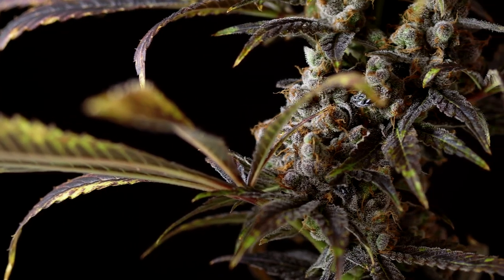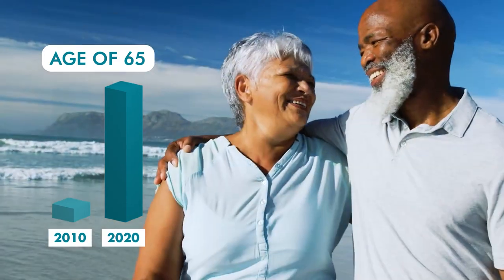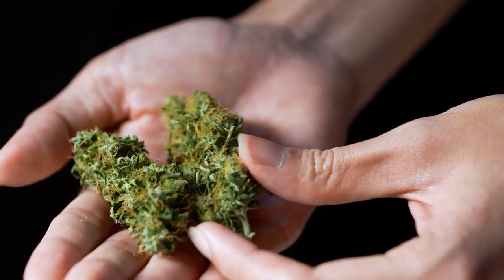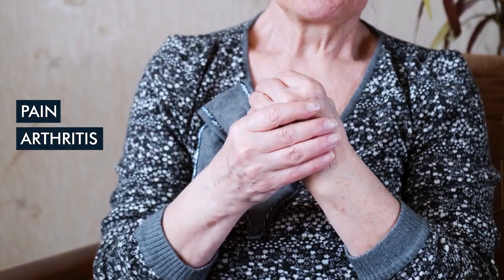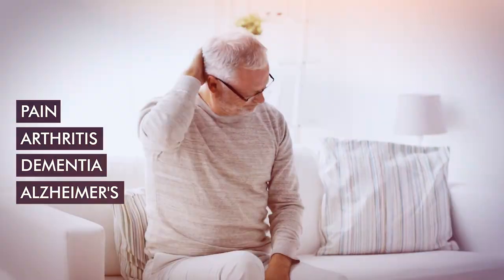According to new statistics, cannabis use among Americans over the age of 65 has increased 10-fold over the last decade. This is directly related to the ability of medical marijuana to help with things like pain, arthritis,